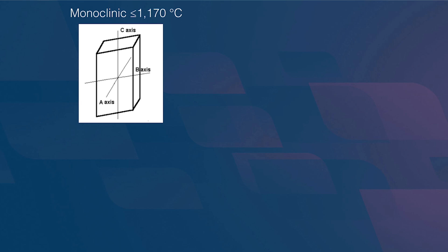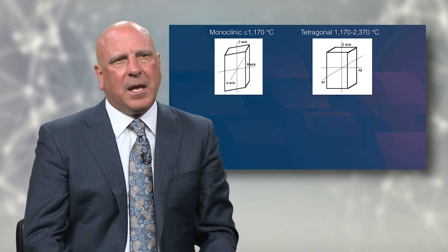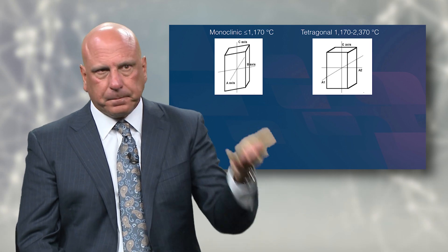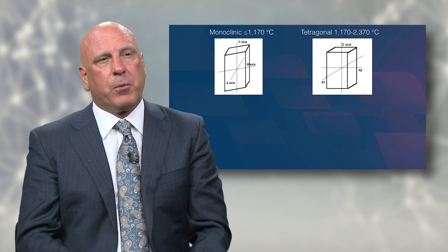By adding dopants to the zirconia, we can keep dental zirconia oxide in the tetragonal crystalline structure at room temperature — that's very important. It helps explain what we mean by full-strength zirconia being 100% tetragonal: 100% of the crystals in original Bruxer, for example, are these tetragonal crystals.